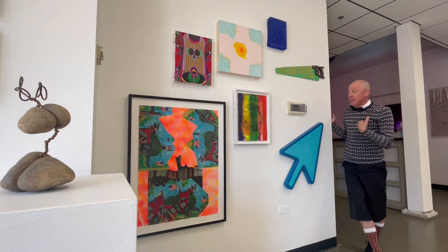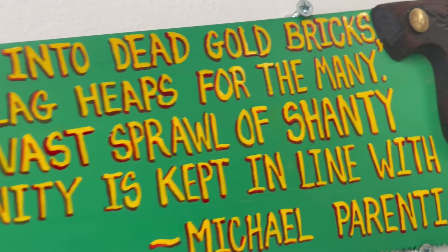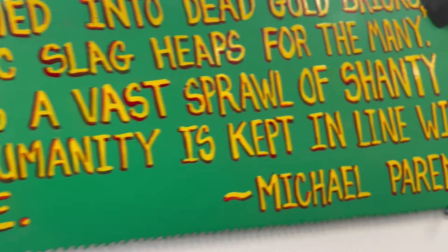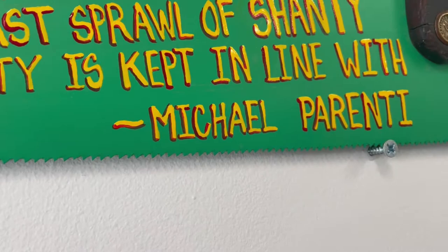The ADT security system is not part of the auction. Let's take a close look at Tony Tasset's Saw, a brand new painting that I happened to see while he was making it in his studio. It reads: 'The live green earth is transformed into dead gold bricks with luxury for the few and toxic slag heaps for the many. The glittering mansion overlooks a vast sprawl of shanty towns wherein a desperate, demoralized humanity is kept in line with drugs, television, and armed force.' A quote by Michael Parenti.